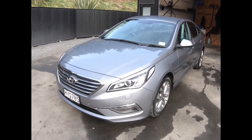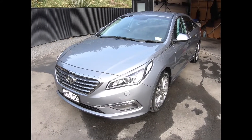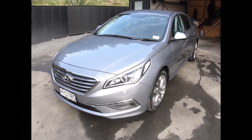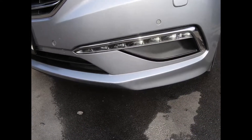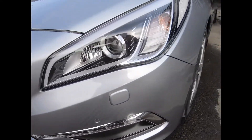Hi, I'm Josh Jones. Today I'm going to walk you around a really tidy, low-mileage car with all the fruit. It's a 2015 Sonata with 33,000 Ks and LEDs. This car is immaculate — I've been driving it myself.